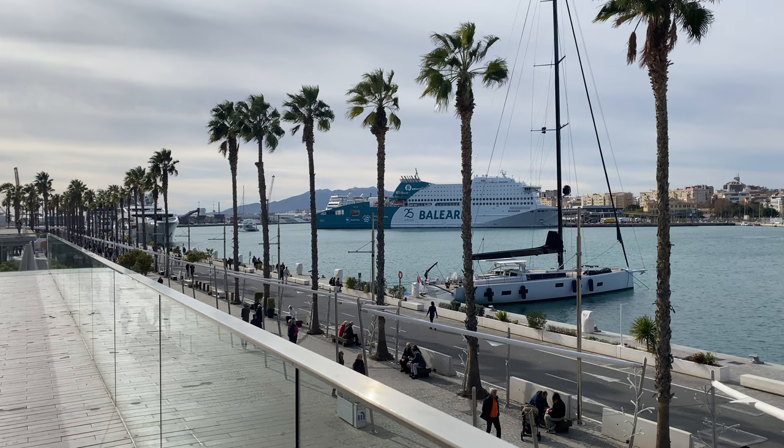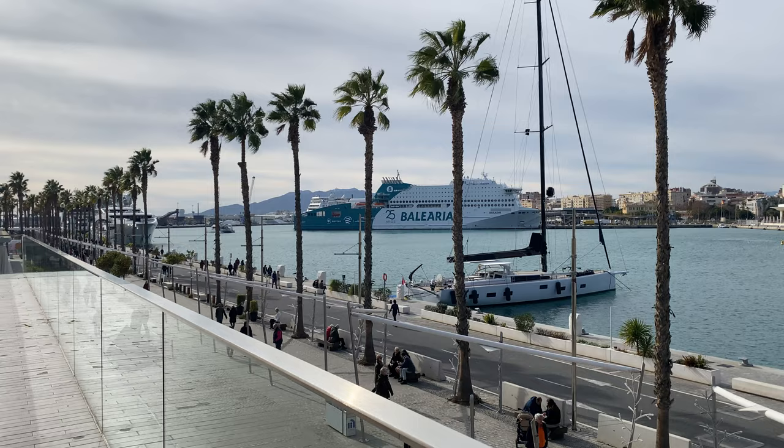It also offers plenty of opportunities to stroll along the beach and boulevard. Malaga should definitely be included in your Andalusia trip, if you have the opportunity.